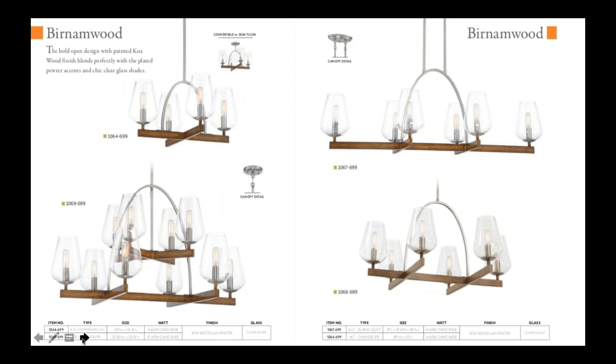The next collection we have is called Burnham Wood. This takes our Koa finish — our best-selling distressed Koa finish from our Minka Air series — and incorporates it into our lighting product. It's a great farmhouse style, but it's not too rustic, so you can use it in more contemporary environments. That makes it a really versatile fixture, especially with that brushed nickel accent.